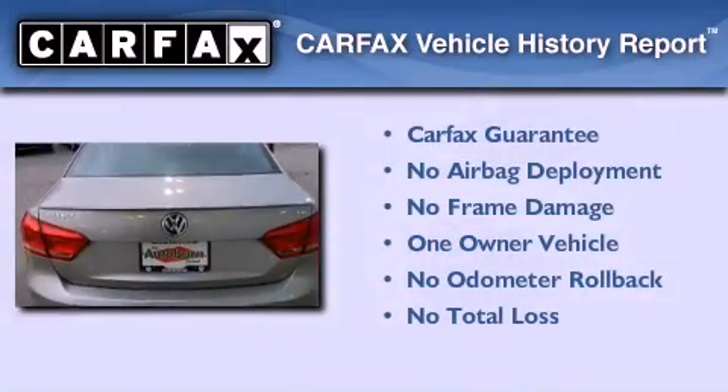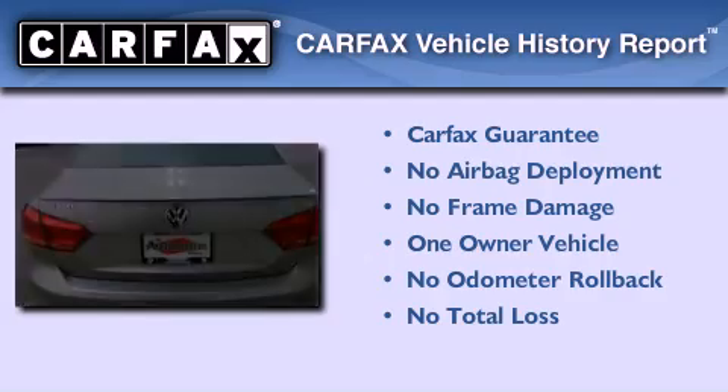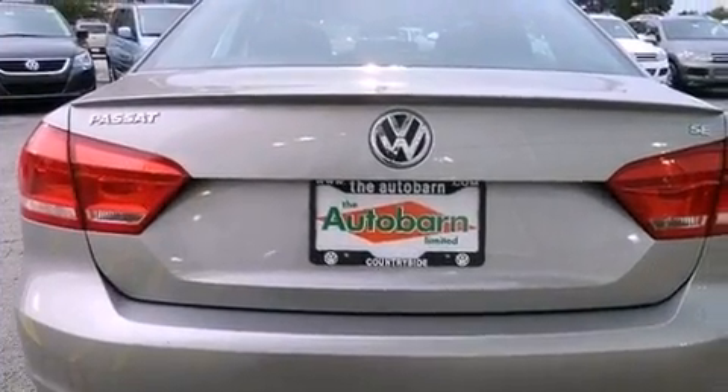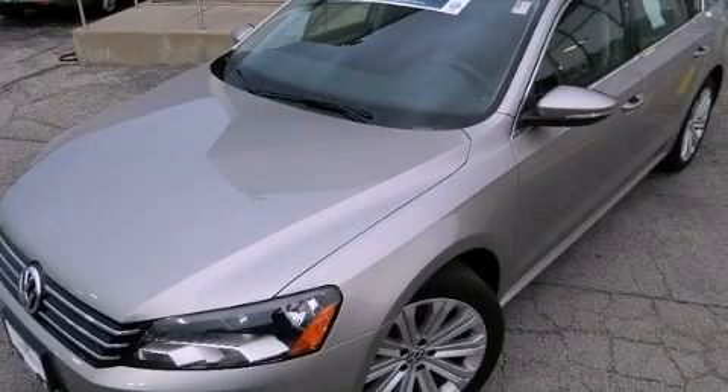This Volkswagen has had only one owner and it qualifies for the Carfax buyback guarantee. This vehicle won't last long at this price. Call and arrange a test drive now.